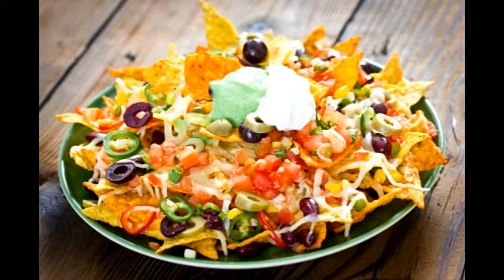Directions: on an oven-proof plate, arrange tortilla chips evenly one by one. Spread all the ingredients except sour cream, guacamole, salsa, and the cheeses over the chips. Sprinkle both cheeses on top and place the plate into a 350-degree preheated oven until the cheese melts. Bring the plate out carefully and spread salsa, sour cream, and guacamole on top. Serve immediately.